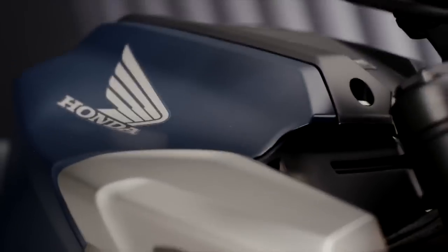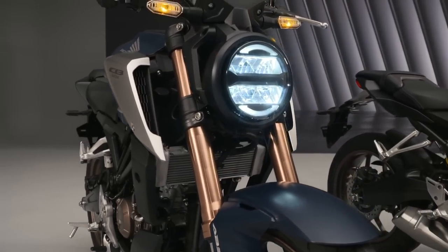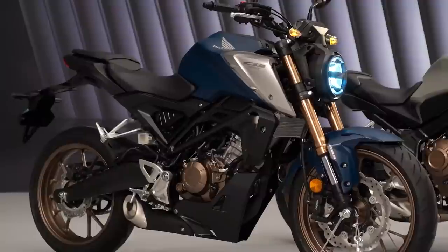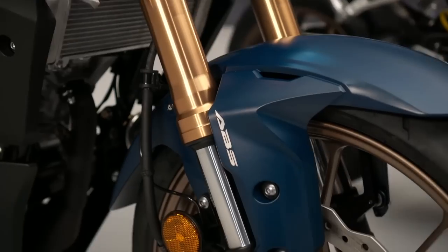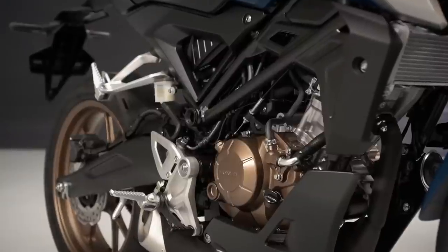The 2021 CB125R features a brand new, more powerful 4-valve liquid-cooled engine. The fuel injection has been revised and the result is not just emission compliance but a bump in peak power and torque, now producing 15hp at 10,000rpm and 11.6Nm at 8,000rpm.